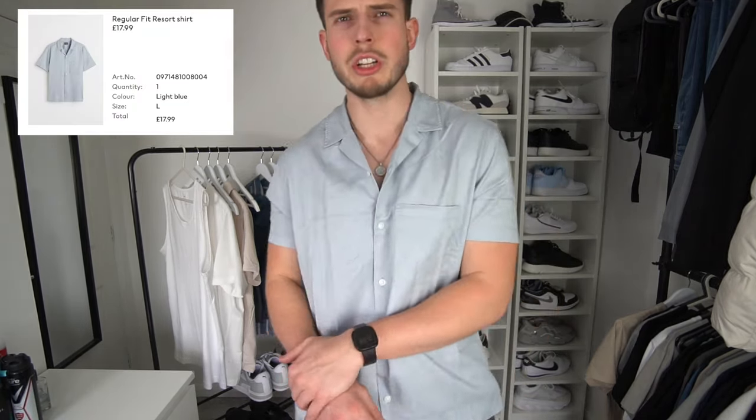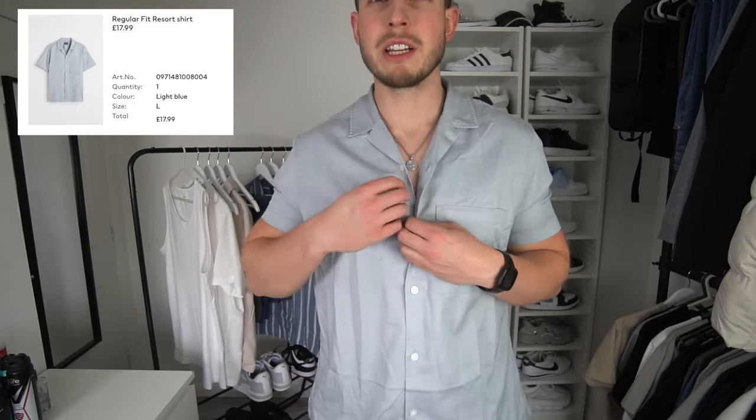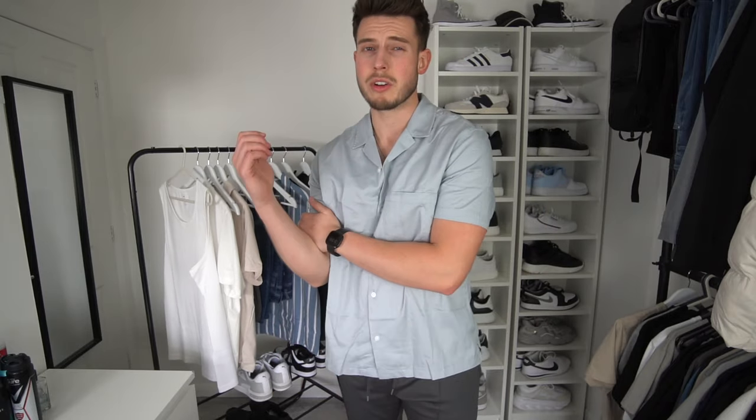I've just put on some shorts from my drawer from ASOS — a really nice pair. And we've got this Revere collar shirt — can't beat a nice Revere collar shirt for holiday. It's a lovely light slate grey, maybe even a pale blue. Size large, fit is spot on. You could wear a white vest underneath, tuck it into a nice pair of trousers or shorts. It's a really nice fit — not as relaxed as the striped one but I do still really like it.